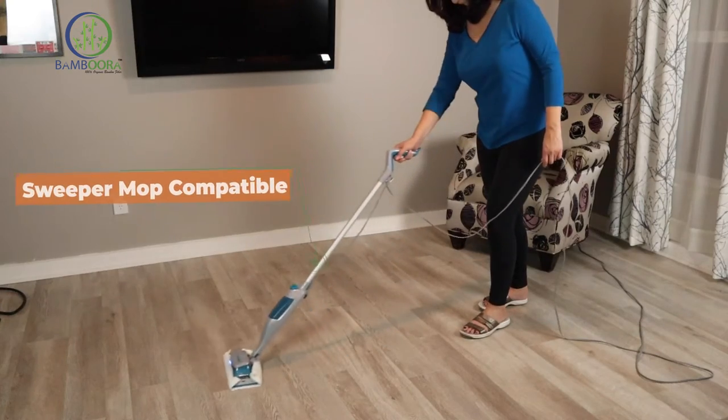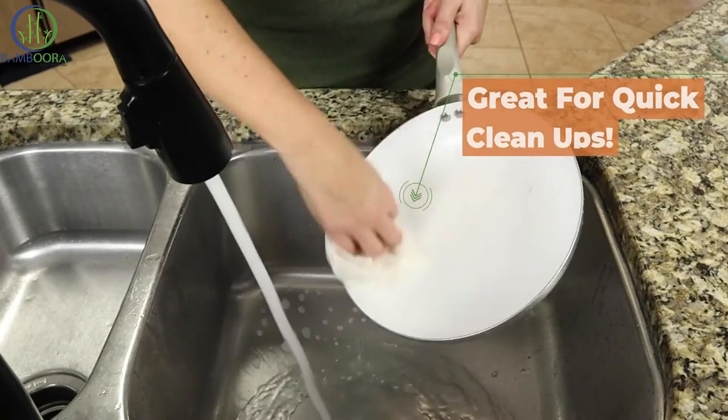The multi-use towels are great for cleaning your car, your floors, even your kitchen appliances.